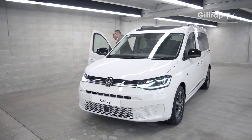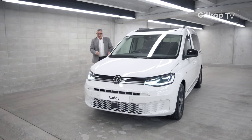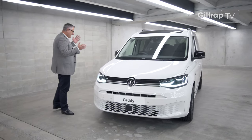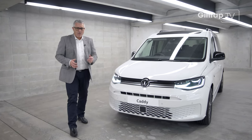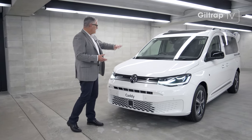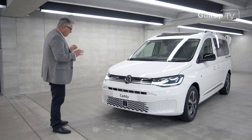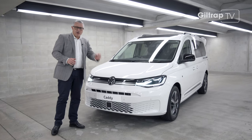Every Caddy I've ever driven is a bit of a guilty pleasure — I enjoy driving them because they look like a van, a white van in this case, but they drive like a Golf, and that's really saying something. This Move Edition at Giltrap Volkswagen is $54,000 — that's for all the goodies: the sunroof, all the safety, everything. It's a really good buy, and the best thing about this car is it does everything with zero compromise.